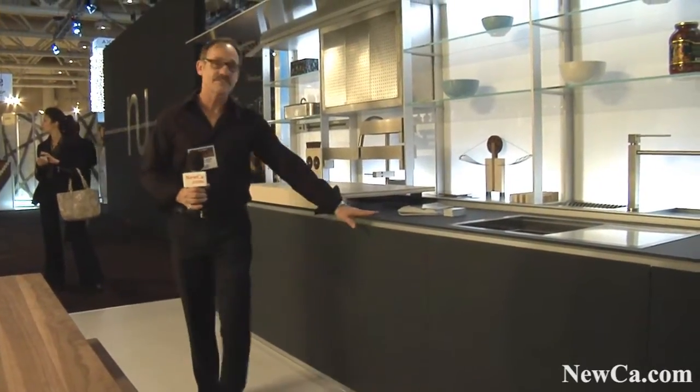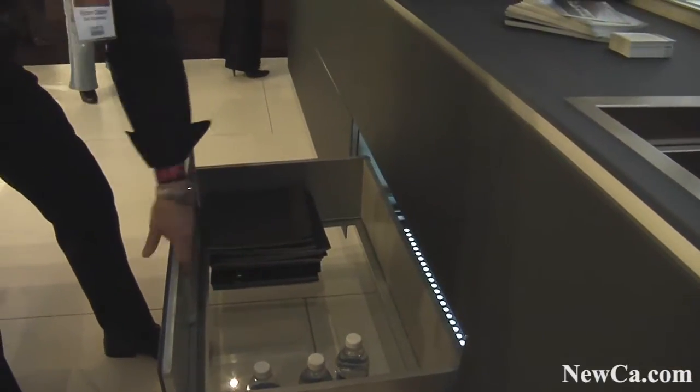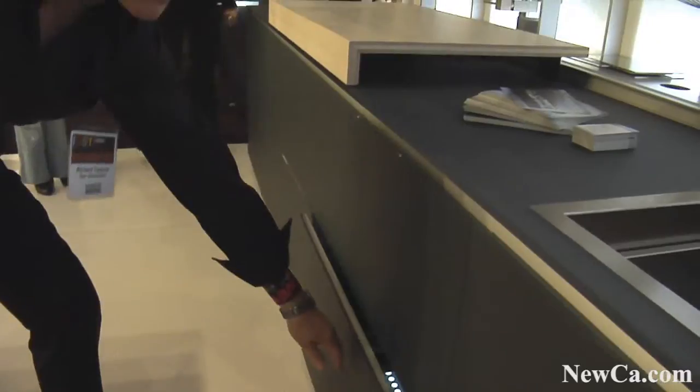Acid etched of course, so no fingerprints or marks. All of the cabinets are lined with aluminum so that nothing can ever happen to the glass surface. This is also a glass countertop.